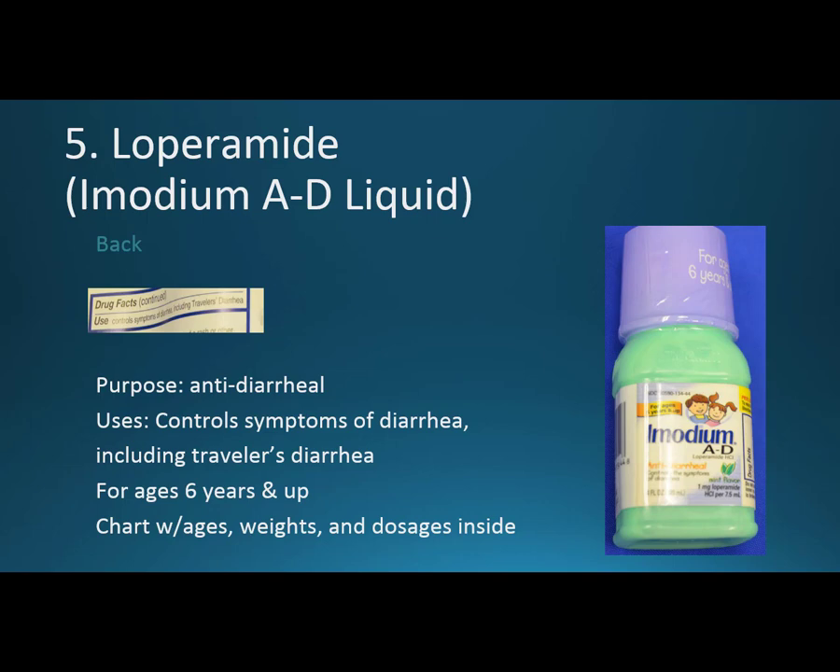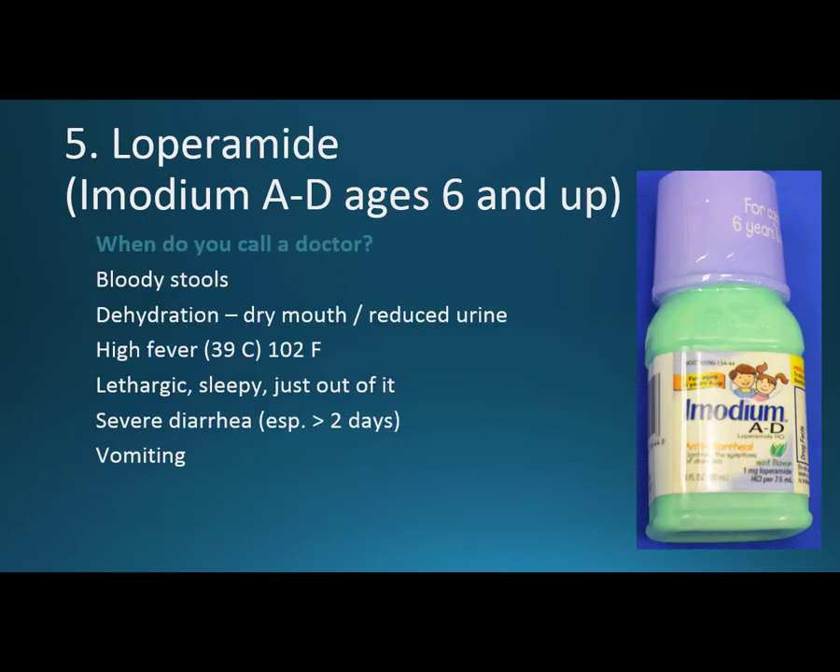First, it's only for ages six years and up — you'll need to speak to a physician for five years and under. To get the right dosage, you actually have to lift the flap up and then you'll see the ages, the weights, and the corresponding dosages. The tablets are easier since you can fit a lot more in a small space than the liquid, but the child may want liquid.